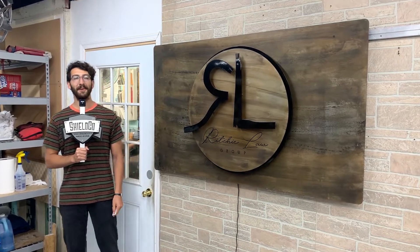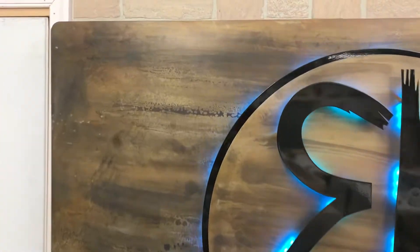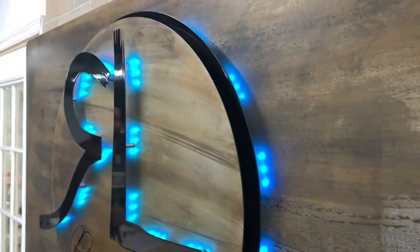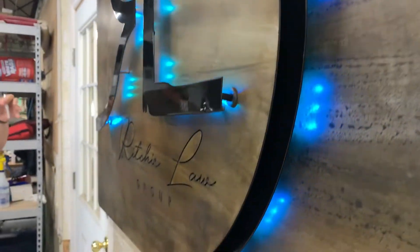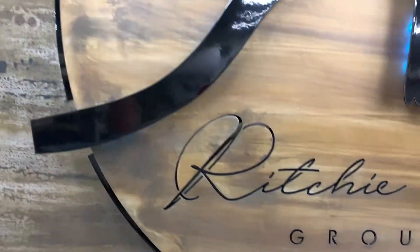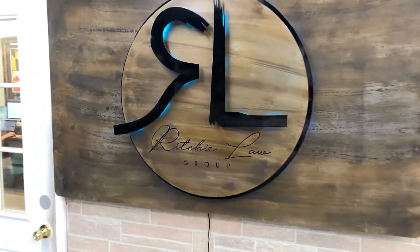Hey everybody, Dylan from Shoko Art here. Check out this fine metal art piece for Ritchie Law Group. This one features a combination of materials. You can see our powder coated aluminum up front, but this one also features a blued steel finish — a combination of like a blue and a brown, kind of gives the sign an overall natural earth tone look.